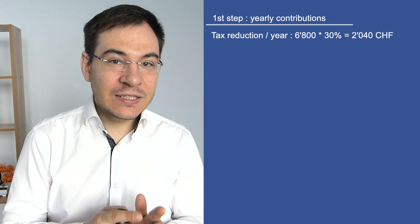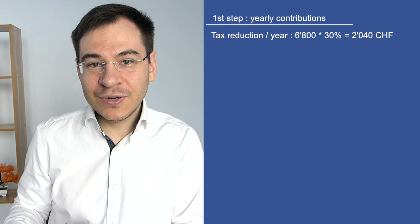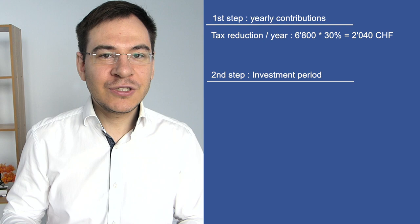The higher your tax rate, the more interesting the third pillar will be for you. For example, if you're just starting your career with a salary of 2,000 Swiss francs per month as an internship, the third pillar 3A will not be interesting because you won't make any tax savings — your salary is too low to owe taxes.